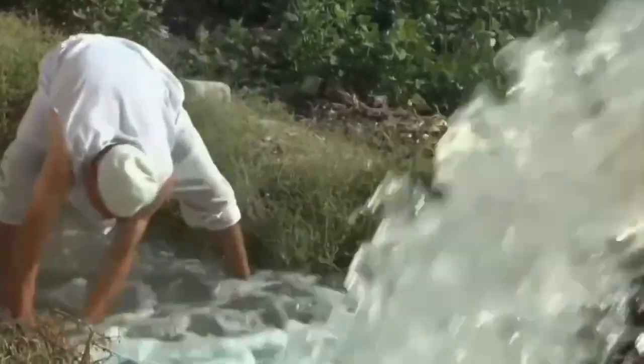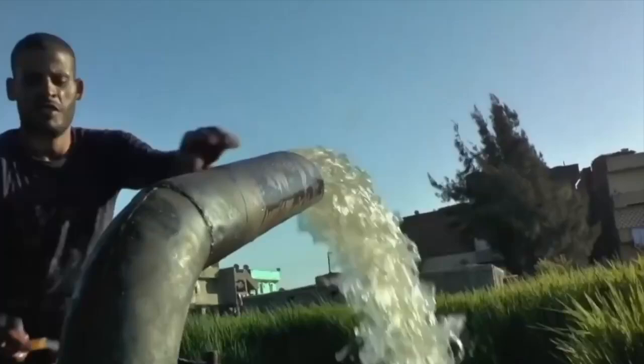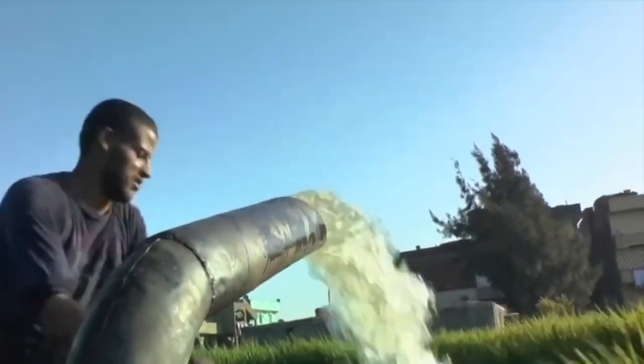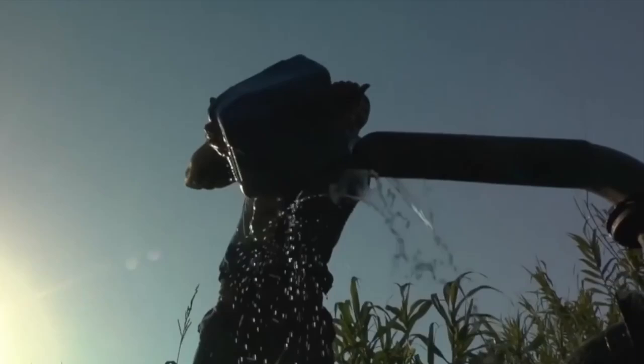Another crucial aspect of the GERD is its role in flood control. By regulating the flow of the Nile River, the dam can potentially reduce the impact of flooding downstream. Additionally, its capacity to store large volumes of water will contribute to water conservation, providing a critical resource during periods of drought.